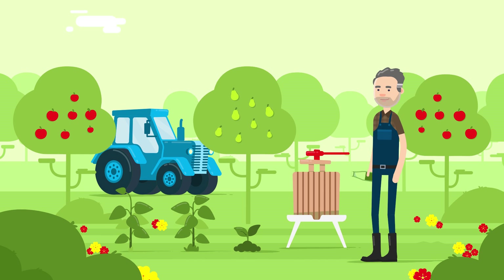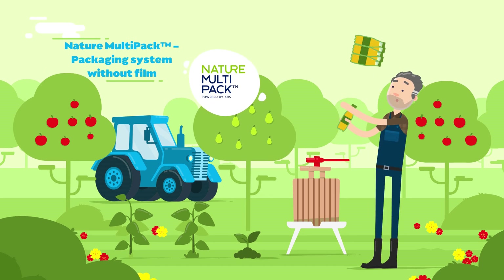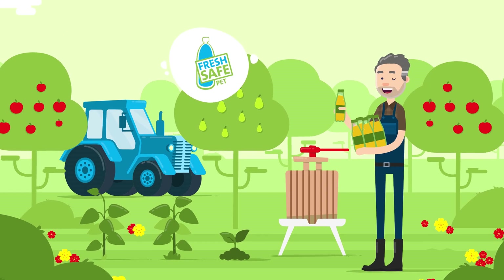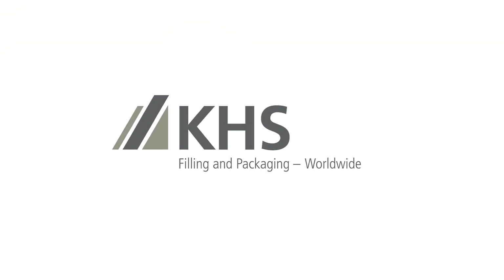And should Mr. Woods wish to package his Fresh Safe PET bottles as six packs while saving on resources, he can simply use the unique Nature Multi-Pack. Mr. Woods just couldn't be any more sustainable in the packaging of his spritzers.